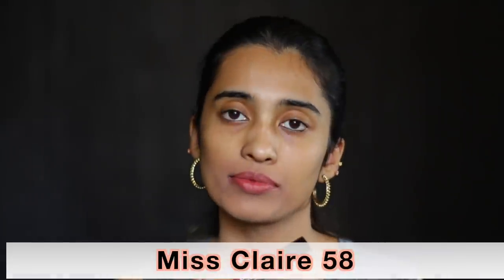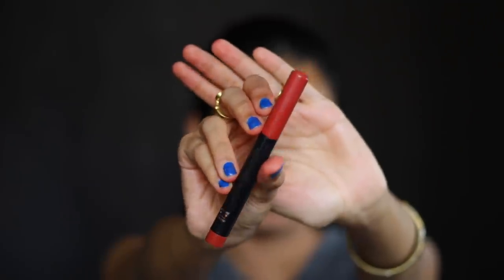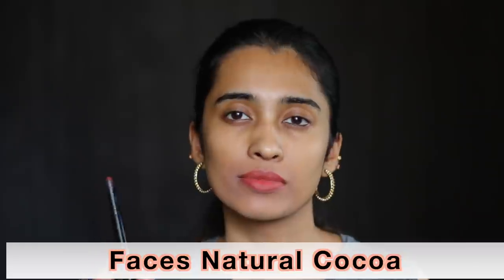The Miss Claire Soft Matte Lip Cream in number 58 is a very popular, beautiful brown nude shade. The Lakme 9-5 Primer Plus Matte Lipstick in Rosy Sundae might look a little bright pink on my skin tone but it would be really nice for people with medium tan and deep skin tones as well. The Faces Canada Primer Plus Matte Lipstick in Natural Coco has slight brown undertones with a little bit of peach orange — this flatters people of light and medium skin tones and not anywhere deeper.